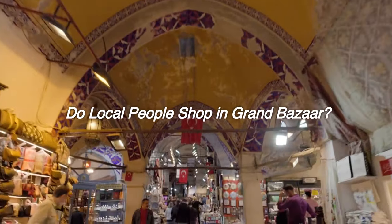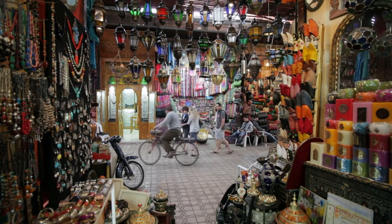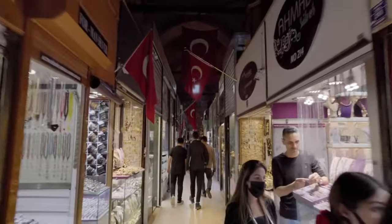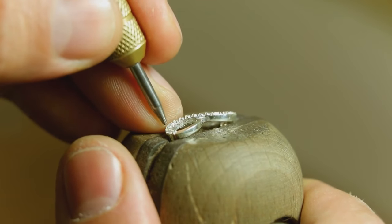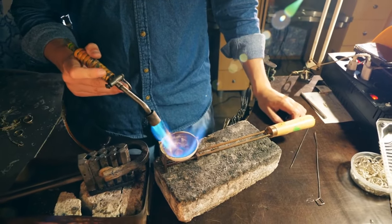Do local people shop in Grand Bazaar? Because Istanbul has many modern shopping malls which can satisfy all needs thanks to the national and international brands inside them, local folks see Grand Bazaar mainly as a huge jeweler — the bazaar is the heart of the gold market. One can find various golden necklaces, bracelets, and rings made by the most experienced craftsmen. The price for milled gold depends on the quality of workmanship.